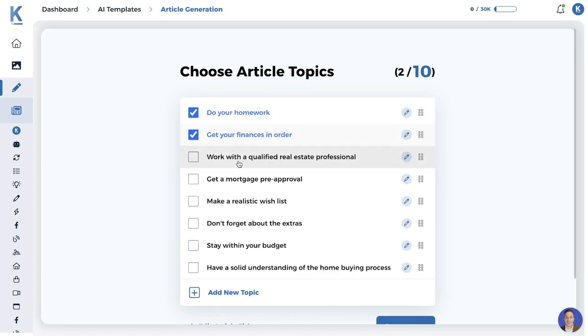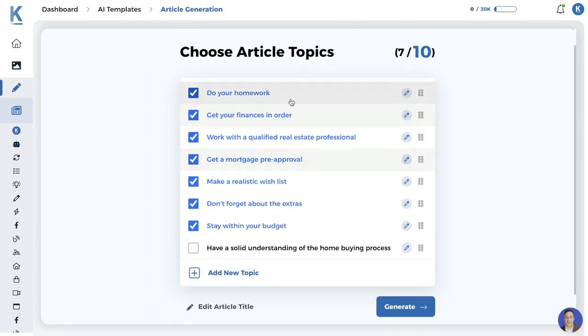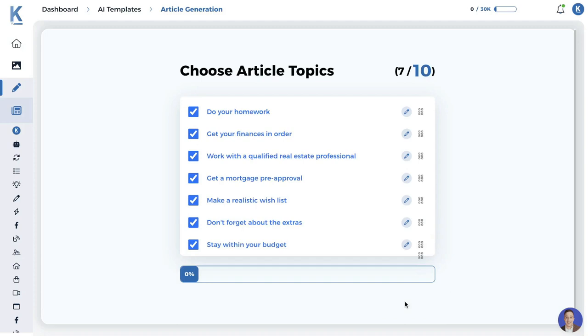The suggested topics are: do your homework, get your finances in order, work with a qualified real estate professional, get a mortgage pre-approval, make a realistic wish list, don't forget about the extras, and stay within your budget. You can choose as many article topics as you like to include in your outline. Once you're happy, click generate and the AI will create a full-length article with all of those topics included.